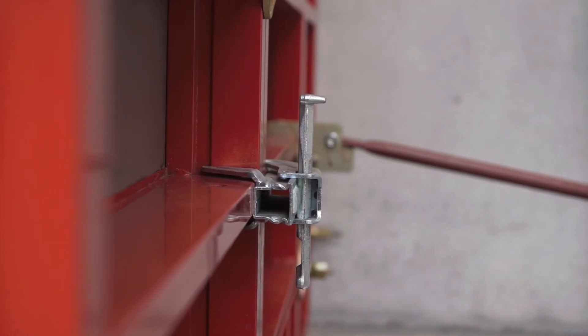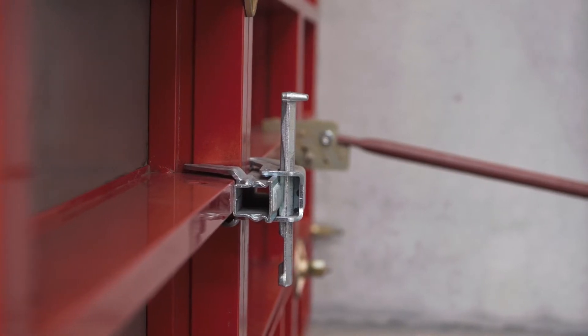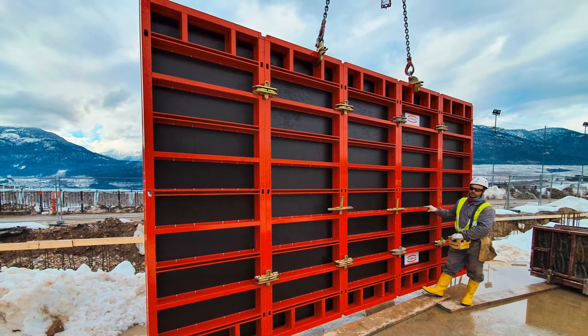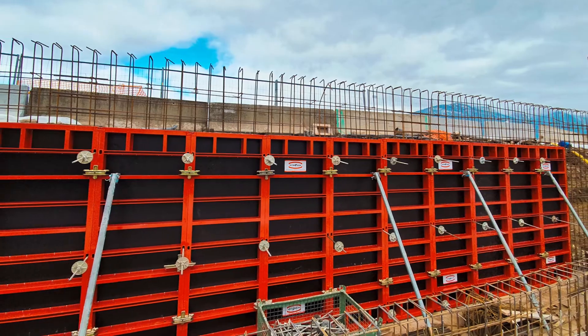The iForm Wall Formwork system is ideal for special areas of application. It is the aluminum formwork with the highest fresh concrete pressure absorption on the market. The frames, with a thickness of 15 centimeters, enable a fresh concrete pressure absorption of 100 kN per square meter.